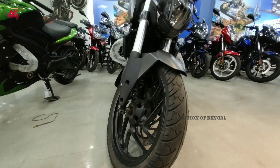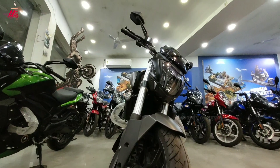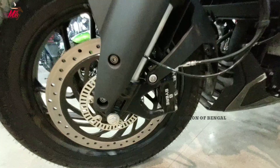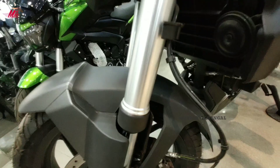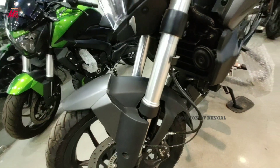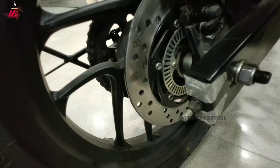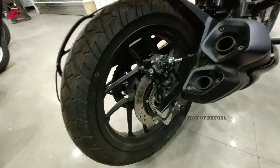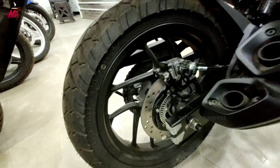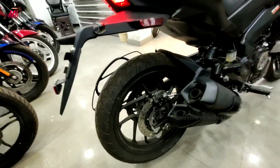अगर हम इसके tire की बात करें तो front में 100/80 section का 17 inch वाला tubeless tire देखने को मिलता है और front में 300 mm का dual channel ABS देखने को मिलता है। Front suspension में 37 mm का upside down fork देखने को मिलता है। Rear में ABS sensor के साथ 230 mm का disc brake मिलता है।